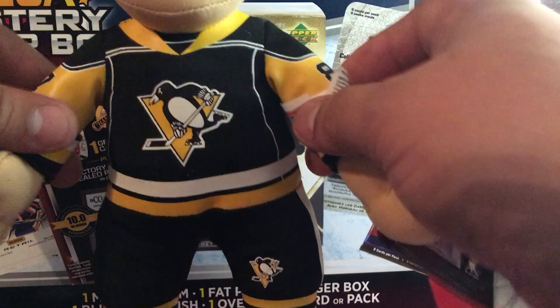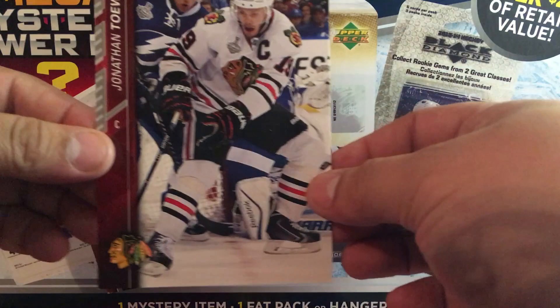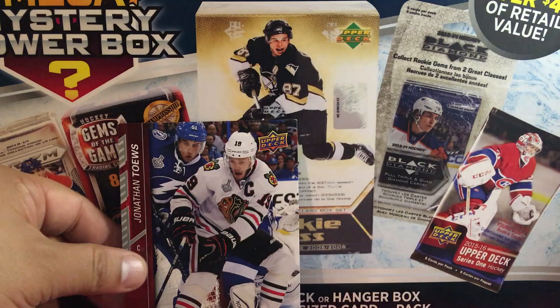We have a few more things in here. What is this? We got a jumbo Jonathan Toews card — a little beat up but that's a 15/16 Series 2 gigantic jumbo Toews card.